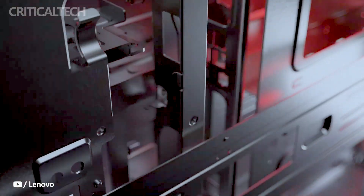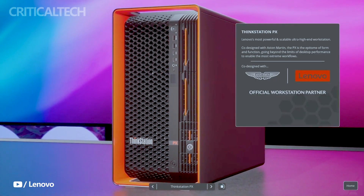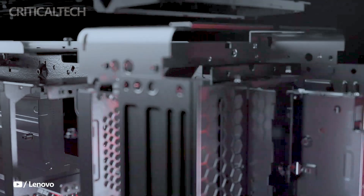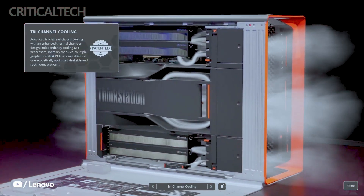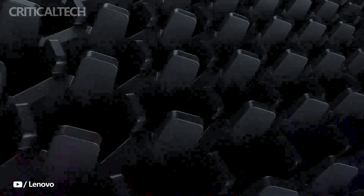Lenovo's ThinkStation PX workstations have drawn inspiration from the design principles of Aston Martin, a renowned luxury car manufacturer known for its high-performance sports cars. Specifically, the workstation is reported to be inspired by the Aston Martin DBS luxury sports car, integrating elements of its aerodynamic appearance and taking cues from its sleek and dynamic aesthetics.